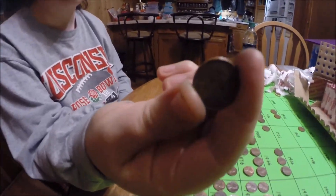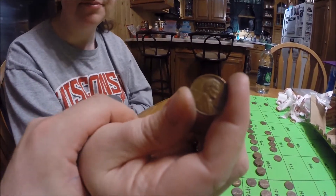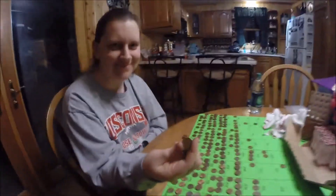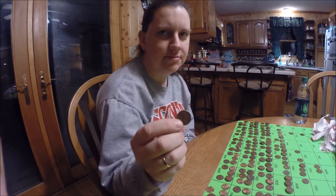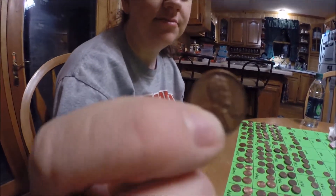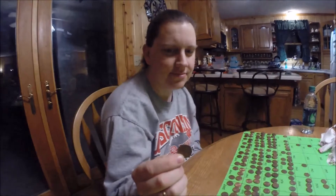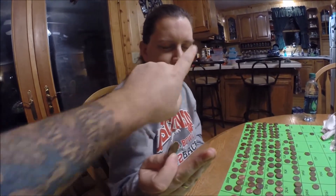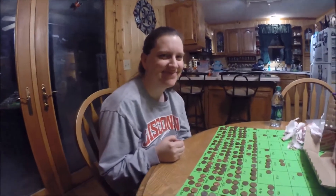We're back and this time Tara's got a 1957 wheat penny. And we're back again and Tara's got another wheat penny. This one is a 1957 D. Look, my fingers are all dirty — just gave her a black nose. Stay tuned folks.